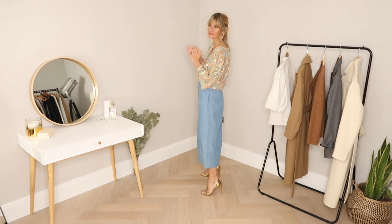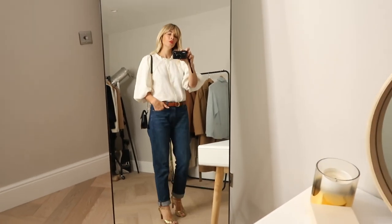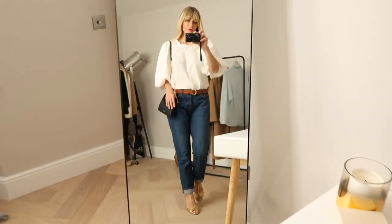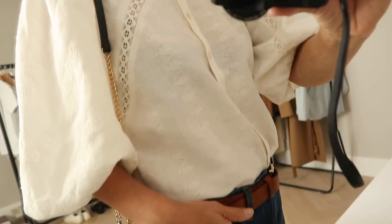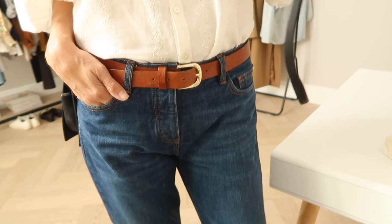I've styled it again with my midi skirt, but this time given myself a little more height with matching gold heels. Another summer buy working hard in my wardrobe would be this puff-sleeve Sézane blouse — perfect for the statement sleeve trend. Though this exact one has now sold out, I've linked some of their new favourites I've found below.